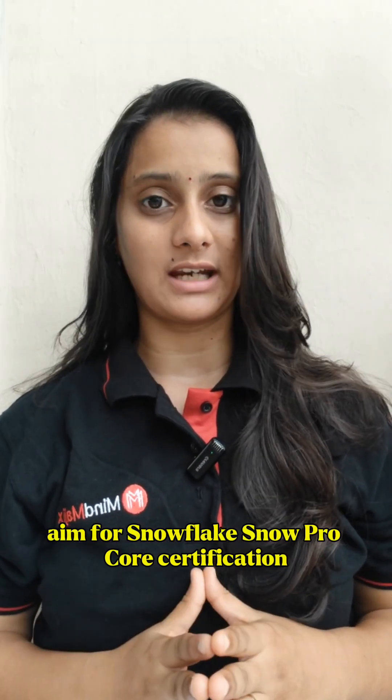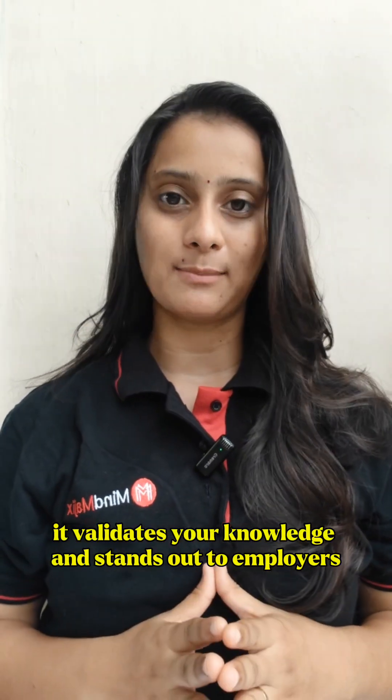Step 5: Get certified. Aim for the Snowflake SnowPro Core certification. It validates your knowledge and stands out to employers.